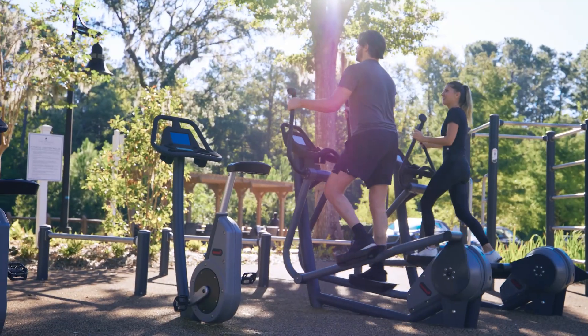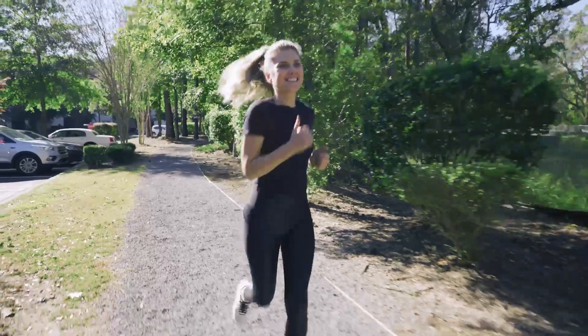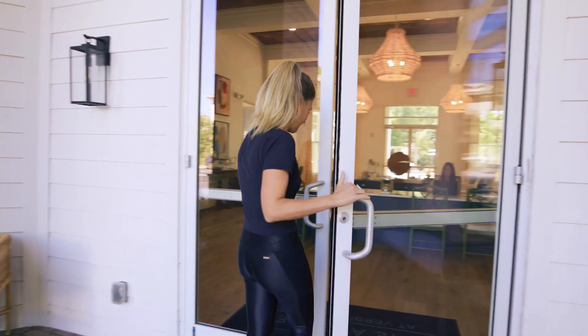Rows of elliptical machines and upper body strength resources are set up in an outdoor fitness area. People use the elliptical machines and jog down paths in the sunlight.